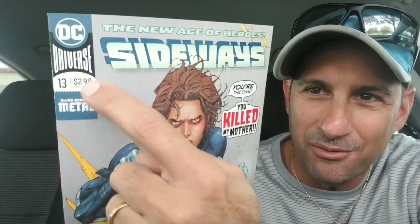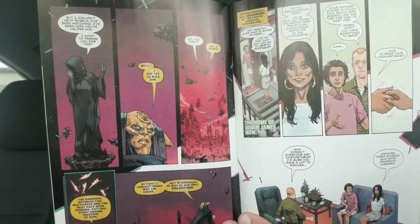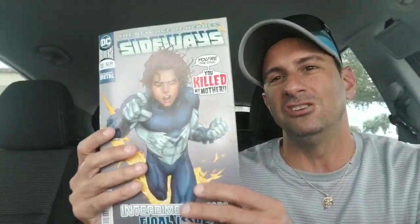Unfortunately, probably the last $2.99 comic book that will ever exist for new comics — this is Sideways issue 13, the final issue. Hopefully he will be back and we'll see him somewhere else. It's been very wonderful learning about Derek's journey and the loss of his mother, and maybe the introduction to his real mother. This could be a really heartwarming story. I'm hoping we will see him in future issues, and this has a good close to it.